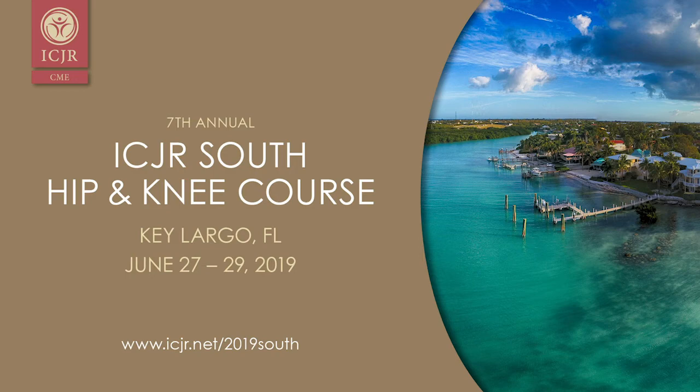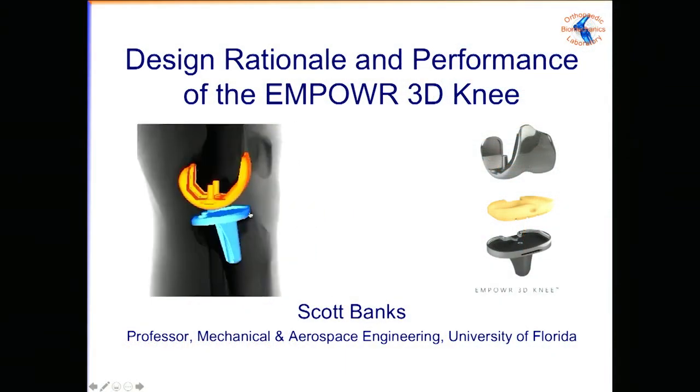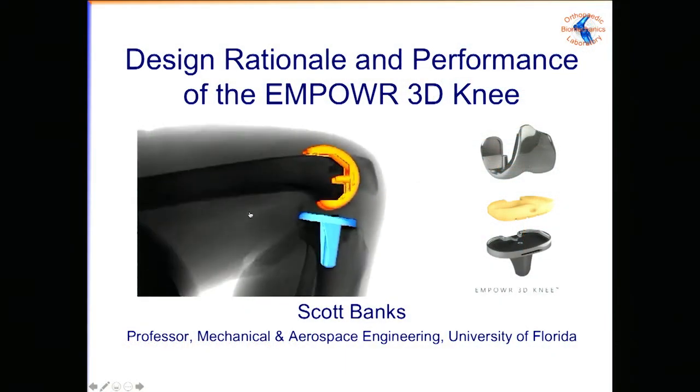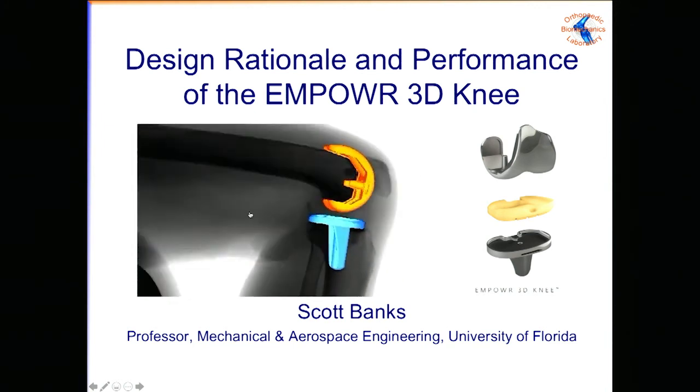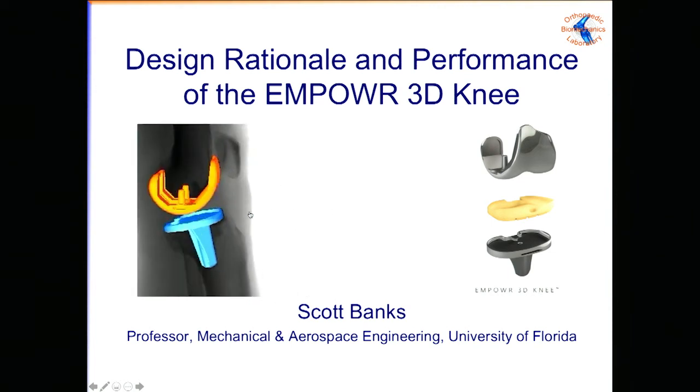Thanks, Michael. Thanks, Henry. You probably know Dr. Banks from a lot of his work in in-vivo fluoroscopic kinematics. Scott's going to come here and talk to us about dual pivot kinematics and the 3D knee.